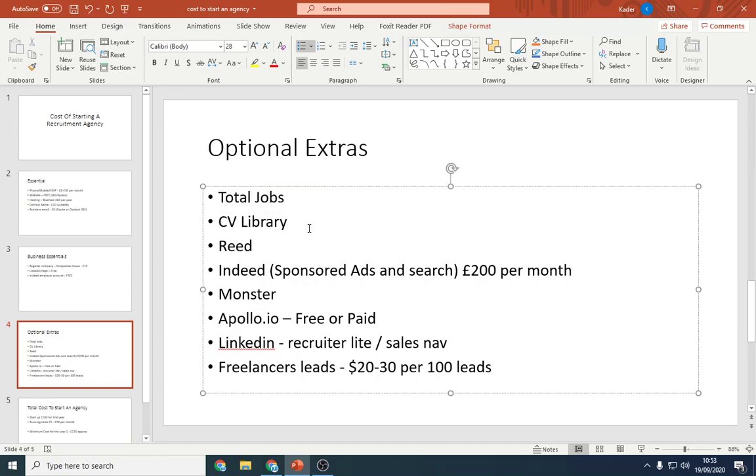CV Library costs about £300 per month — around £3,500 to £3,600 per year — and lets you post adverts and search CVs directly. Reed and Total Jobs are slightly more expensive at around £300 to £500 per month. Monster is the most expensive and probably the weakest of the five. For Indeed, I'd recommend their £200-per-month credits package — about £2,400 per year — which gives you 100 credits, and you get some credits back if candidates don't respond.